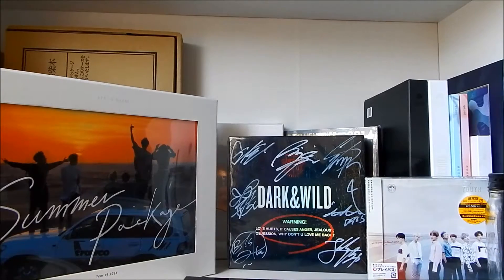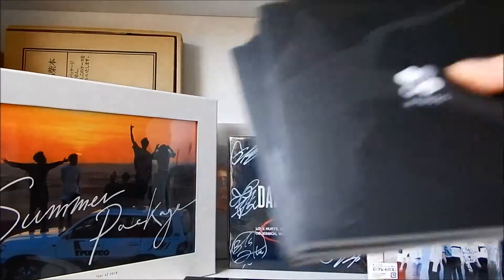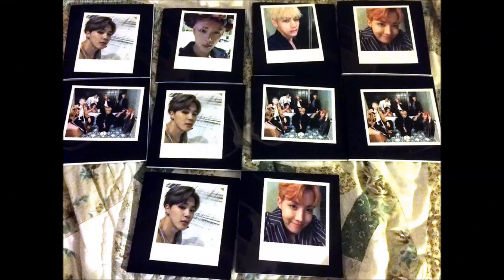Next is the Wings albums I pre-ordered. I got 10 individual ones and here are the photo cards I pulled. I've already traded some extras off. I still have an extra Jimin in group but I kind of want to keep them.